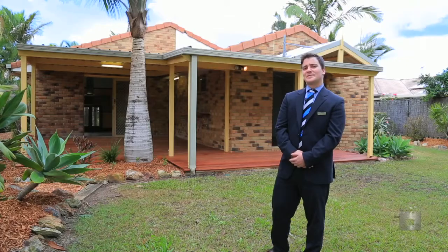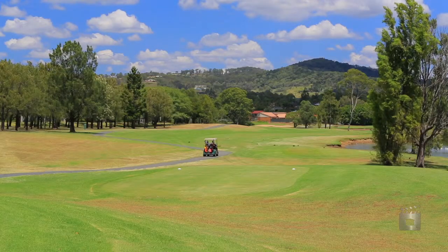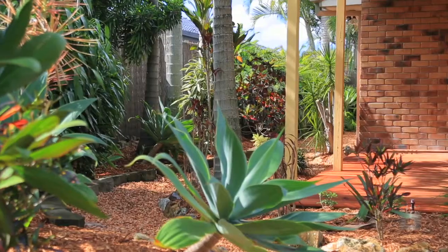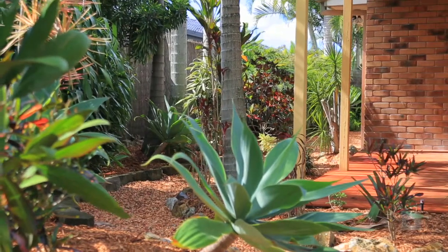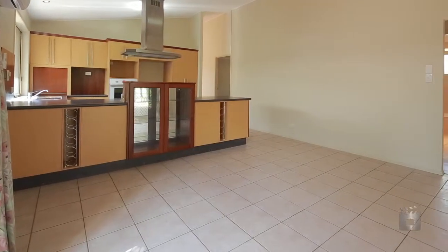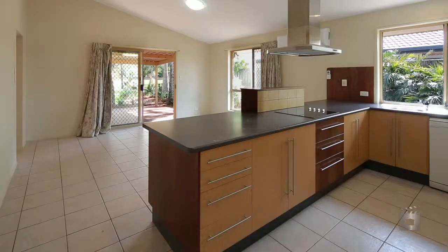Ever dreamed of living on the golf course? I have. Saved more than a few shots by buying this one. That's right Matt, dreams will come true for the lucky buyer of this amazing property. Located along the third hole of the incredible Windaroo Golf Course, a perfect entry level golf course frontage home.